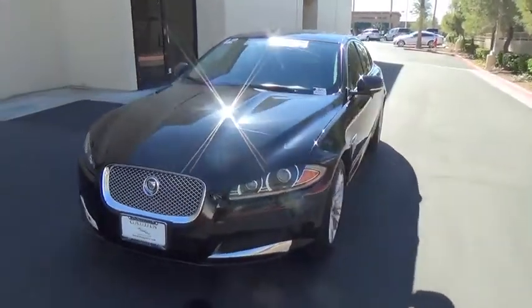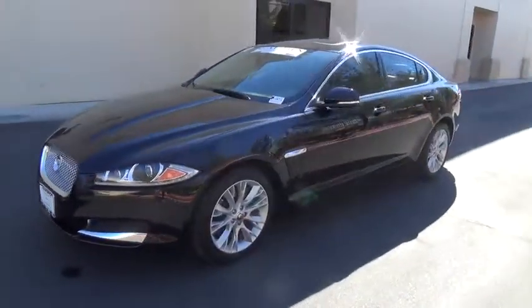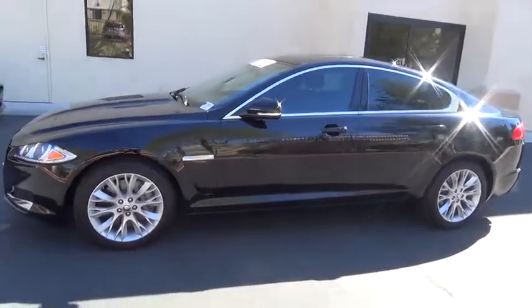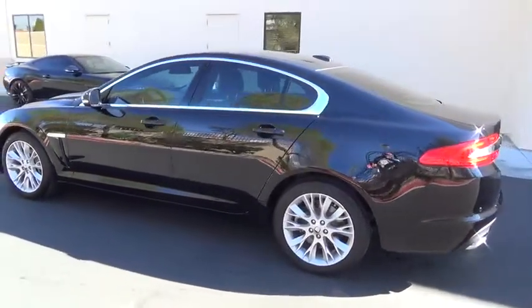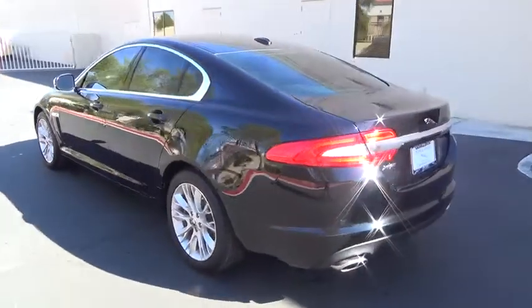2012 XF. The XF drives very nicely with agile handling and a comfortable ride. Steering is quick and communicative. This vehicle has less than 35,000 miles.